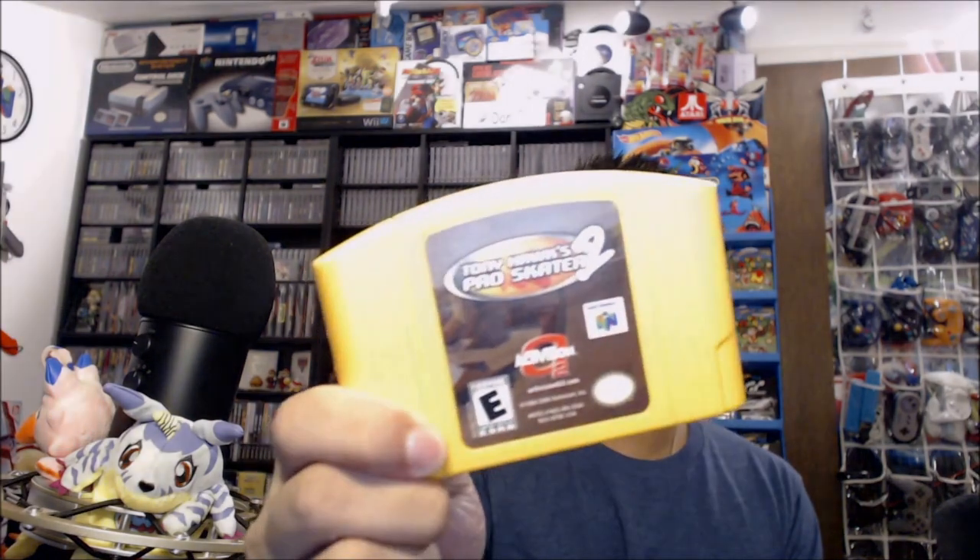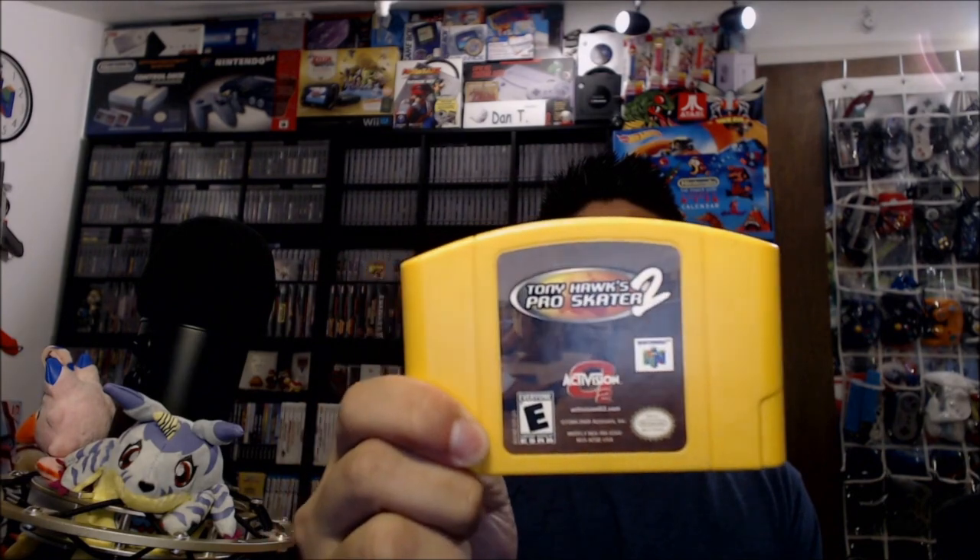It is Tony Hawk's Pro Skater 2 for N64. I'm on a quest to find Tony Hawk's Pro Skater 1, 2, and 3 for N64. I have one, and this one makes two. I'm hoping to find three pretty soon — mostly because it's the last published N64 title in the U.S. I enjoyed the Tony Hawk series, and it's even cooler that Tony Hawk 3 was the last one published for the N64.